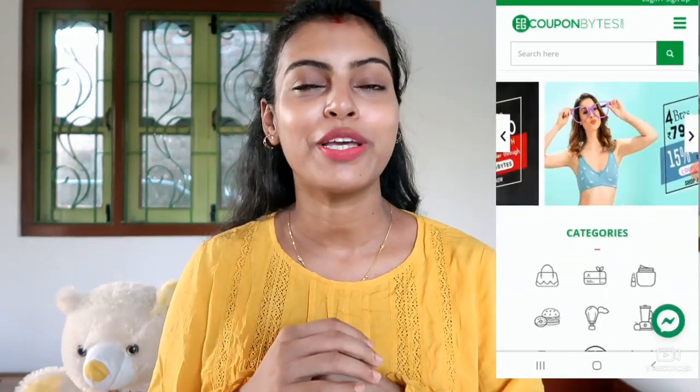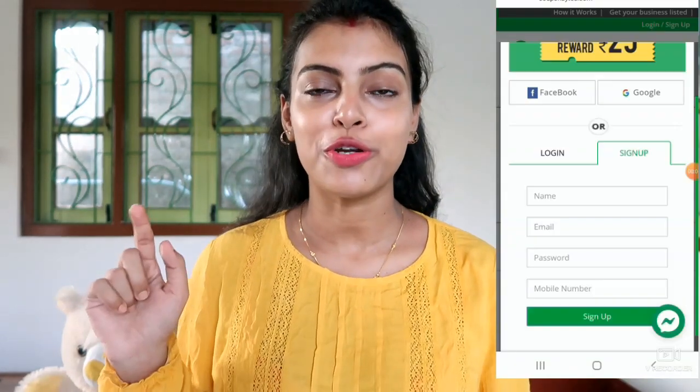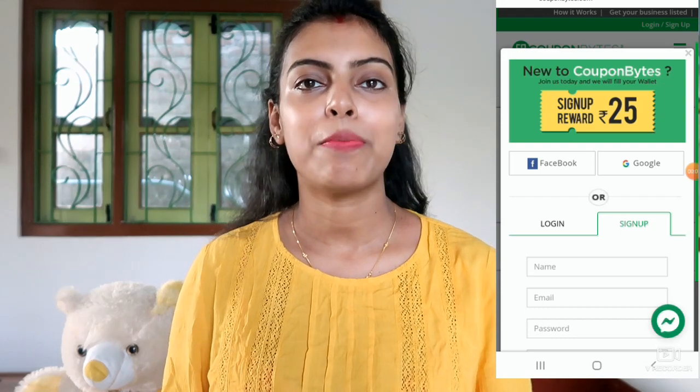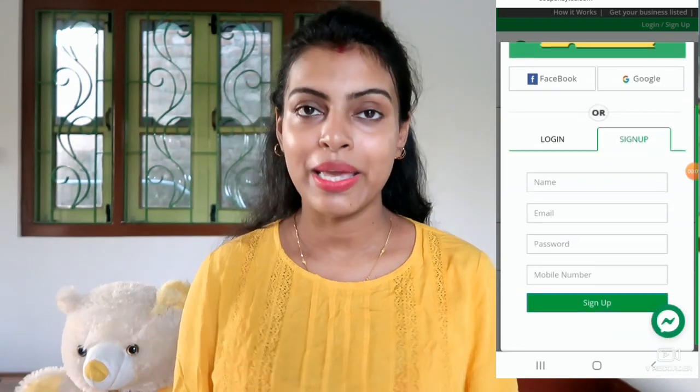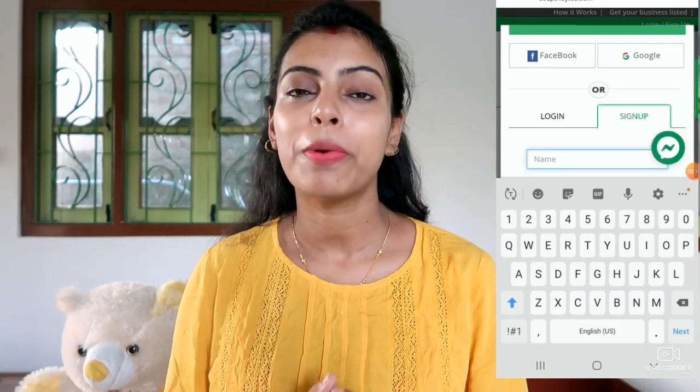If you purchase from Shyaway through Couponbytes.com, you get more than 400 rupees cashback. And not just Shyaway — there are also many other websites on Couponbytes.com. If you purchase from any of those websites through Couponbytes.com, you will get cashback. To get started, go to Couponbytes.com and sign up by registering your email ID and password. When you sign up on Couponbytes.com, you will get a 25 rupees sign-up bonus.